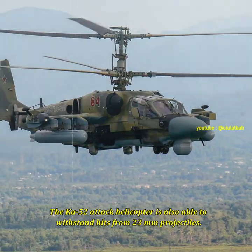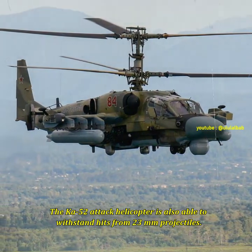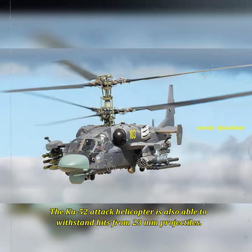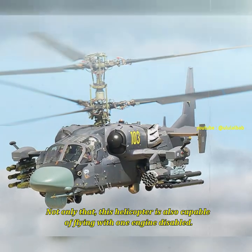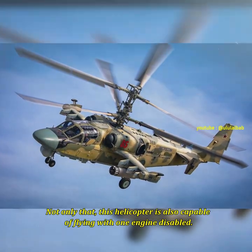The Ka-52 attack helicopter is also able to withstand hits from 23mm projectiles. This helicopter also has a pilot ejection seat, and is also capable of flying with one engine disabled.